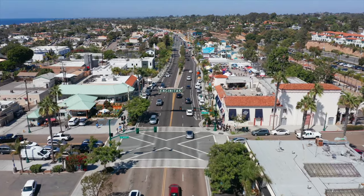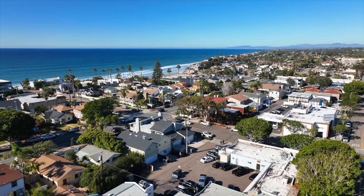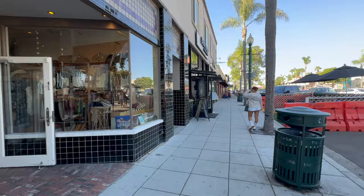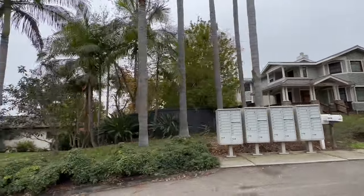Next up is Encinitas. Definitely avoid Encinitas if you are on a tight budget. Encinitas has always been a lot less expensive than some of its southern neighbors like Solana Beach, Del Mar, and even La Jolla, but lately — I'd say in the past few years — this has not been the case. Encinitas draws in a lot of people with its vibrant downtown area, laid-back beach lifestyle, and a ton of restaurants, but it has just gotten a ton more expensive. So if you're definitely on a tight budget, don't look in Encinitas.